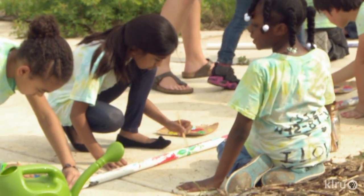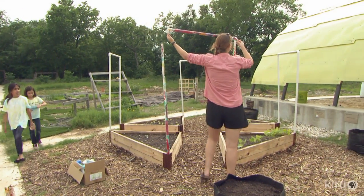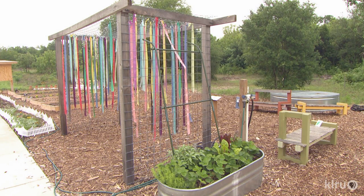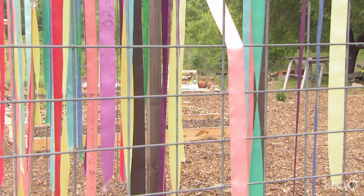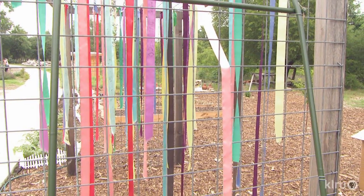They learn a lot about gardening — planting, harvesting, and tending their garden — but there's also a creative twist. During our grand opening, we had a lot of folks out celebrating the garden. We asked everyone to write down their name, a memory, or a wish for the garden on a pretty ribbon that we hung in our arborway. It keeps birds away, which is its first purpose, but it's also really pretty and adds a touch of color. Children love it and are always playing in it.